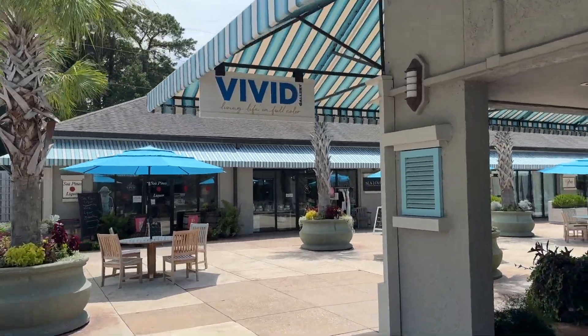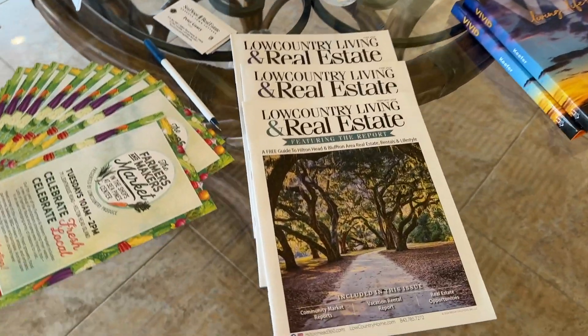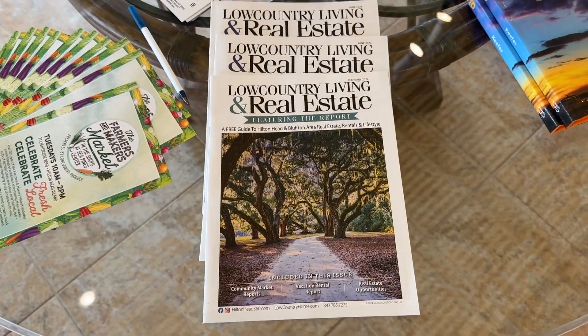Beautiful Thursday here on Hilton Head, it's July, 90s, vacation season. Hey Jeff, what is this? Look at this front cover — oh my gosh, that's great, love that shot! Middle of the summer, everybody's here, it's so hot. Most people are at the beach every day unless it's a little too hot — then what do you do? Come to the gallery! So what do you got for me this week?